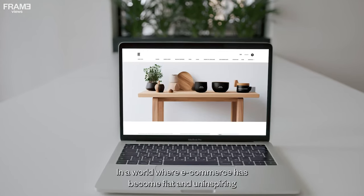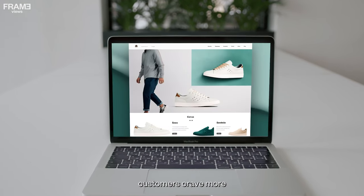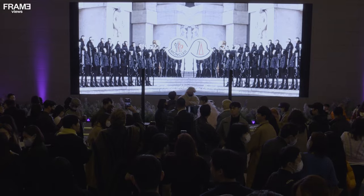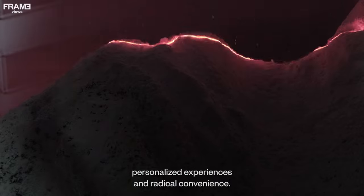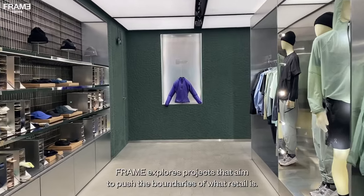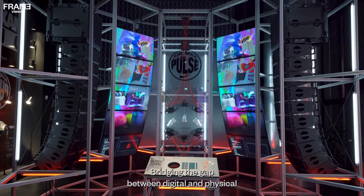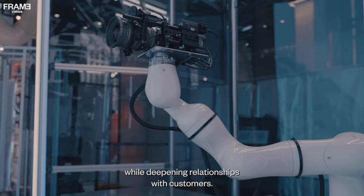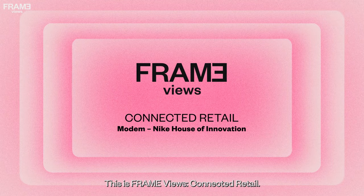In a world where e-commerce has become flat and uninspiring, customers crave more: meaningful connections, personalized experiences, and radical convenience. In this video series, Frame explores projects that aim to push the boundaries of what retail is, bridging the gap between digital and physical while deepening relationships with customers. This is Frame Views: Connected Retail.